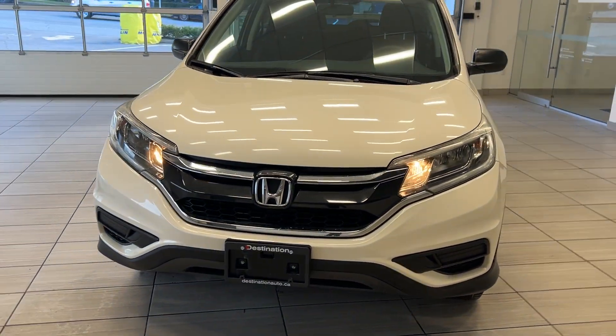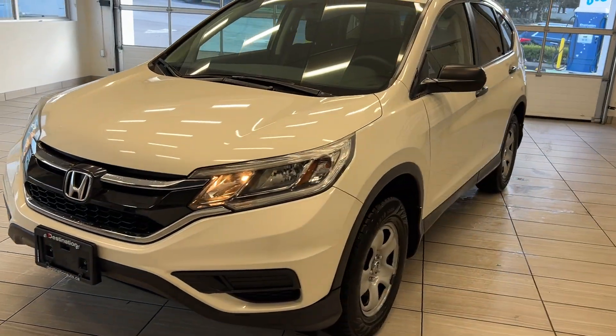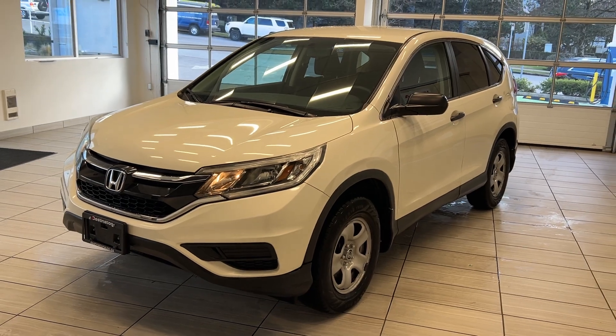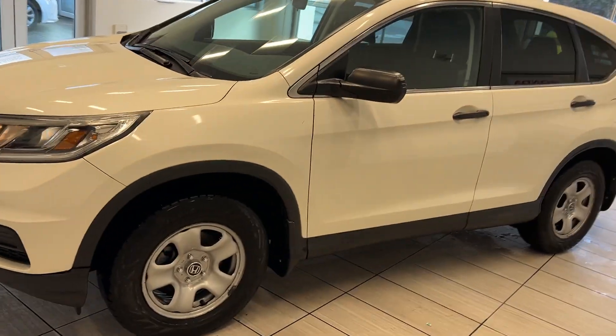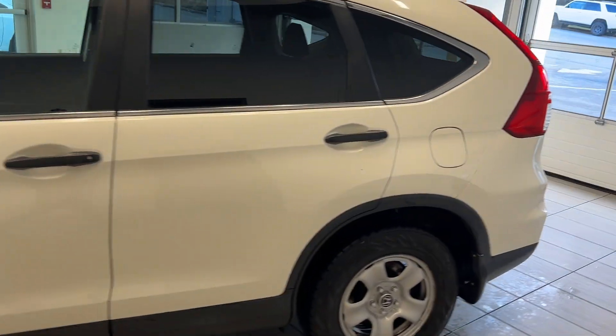Hey guys, welcome back to the video here at Test Drives at Destination Honda. Today we are looking at the amazing 2015 Honda CRV LX in a beautiful white color. We're going to take a look all around the vehicle.